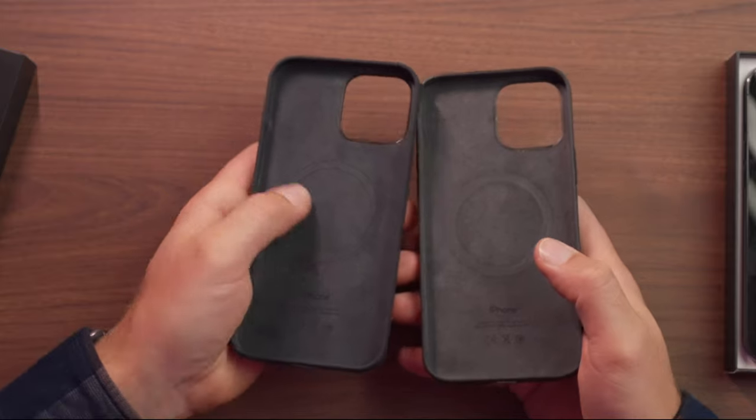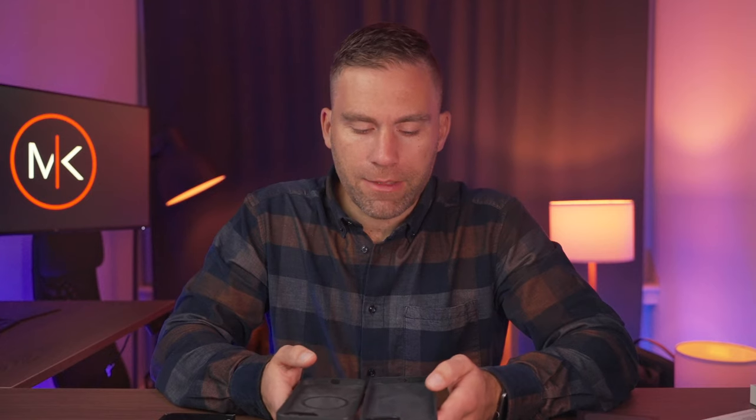I also have the new case for the 13 Pro Max to compare — it looks the same overall, with a slight difference around the MagSafe area, which might help the MagSafe stick harder. The feeling of the cases is the same — that rubberish Apple MagSafe case feel that keeps it from slipping out of your hand. The only downside is it can be tricky to get in and out of your pocket, but I prefer that over losing the phone.